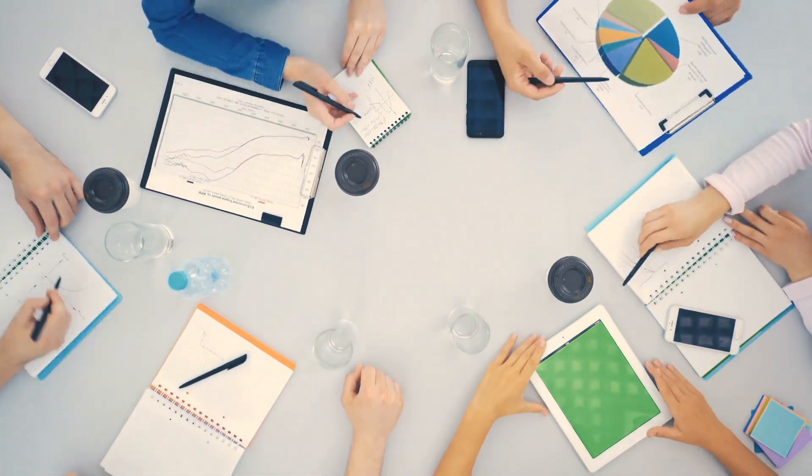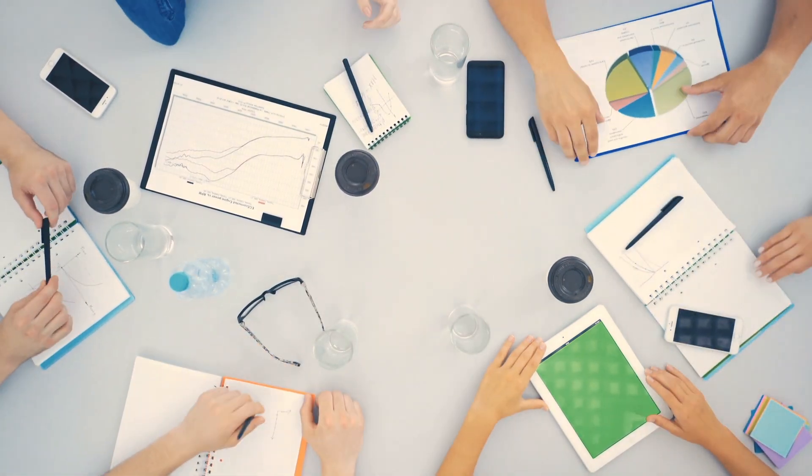Hey y'all, what's going on? This is Jackie and today I'm making a video about six things you cannot do as a unit secretary.